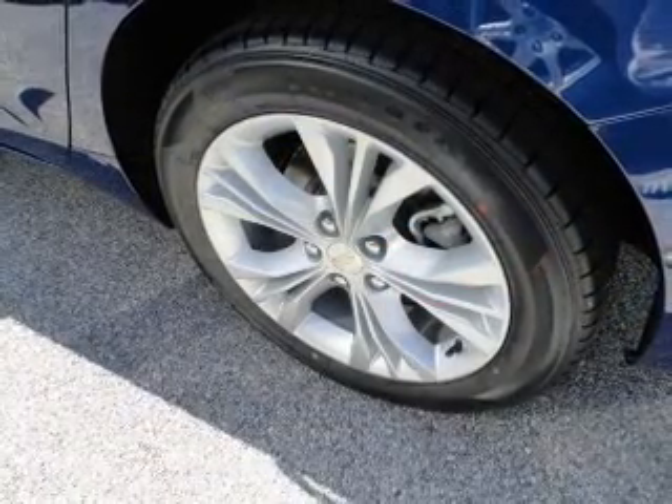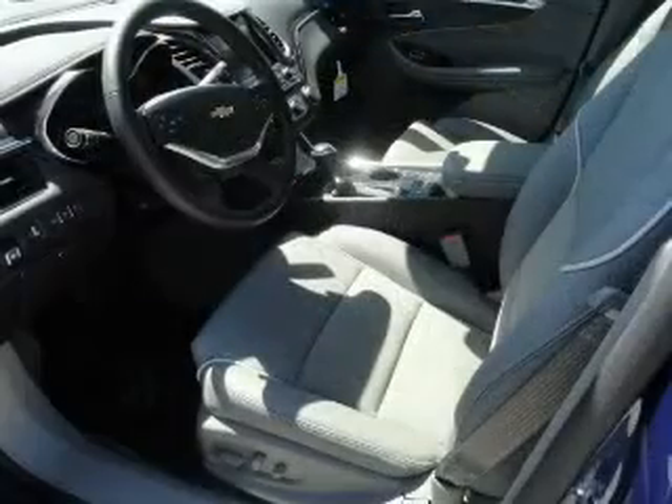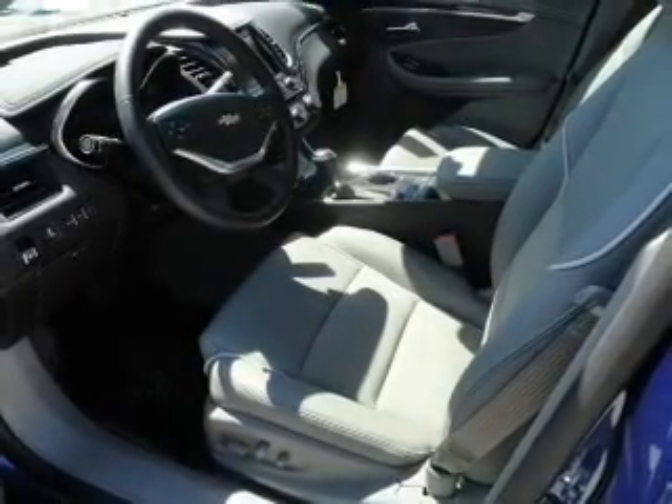Premium wheels give a more luxurious look. A premium sound system is just one of the benefits of owning this vehicle. Brake safely with the anti-lock braking system.